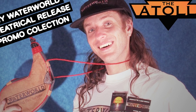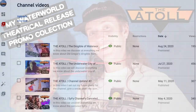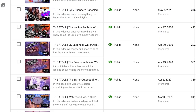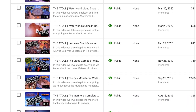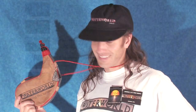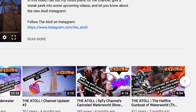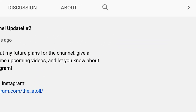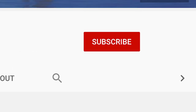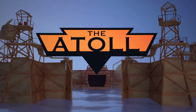Well there you have it — a look at my Waterworld theatrical release promotional collection. Looking at the numbers, my collecting videos seem to be a little less popular than the deep dives, so if you enjoyed this video give it a thumbs up and let me know in the comments below. I certainly enjoy making these collecting videos and have a few more planned with some truly unique items. And if you're new to the channel, consider subscribing — we have a really awesome and growing community here. Thanks as always for joining me at the Atoll.